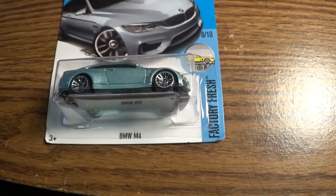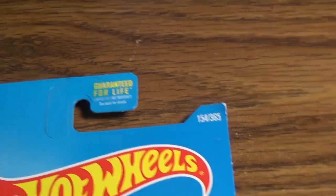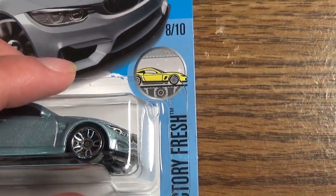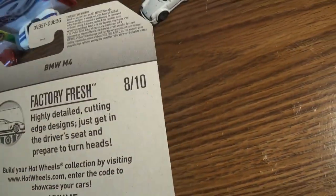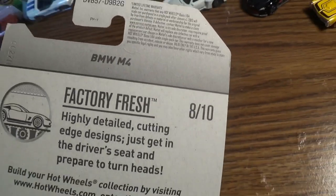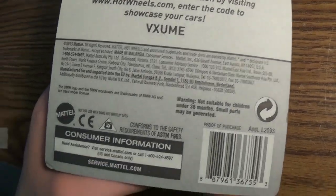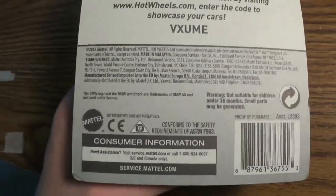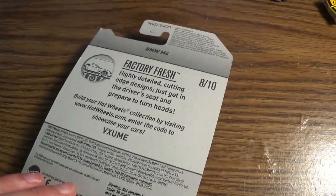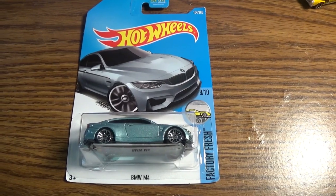One of my all-time favorite BMWs — the BMW M4. With that said, let's take a look at the package. Guaranteed for life, 154 out of 365. Hot Wheels, M4, AR10, Factory Fresh. Case coding, BMW M4. 'Highly detailed cutting and design just to get in the driver's seat, prepare to turn heads.' It's part of the Factory Fresh collection. Trademark — BMW licensed product. It's all for the package. So with that said, let's open up the car.